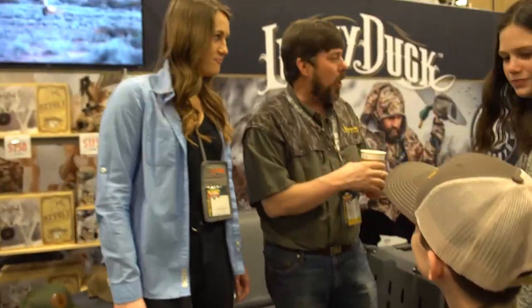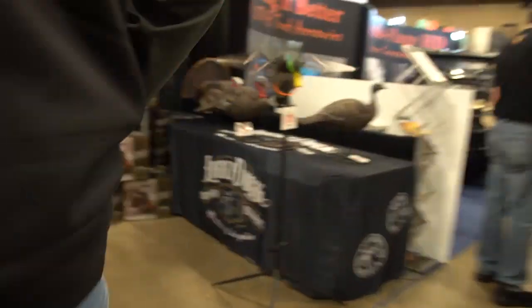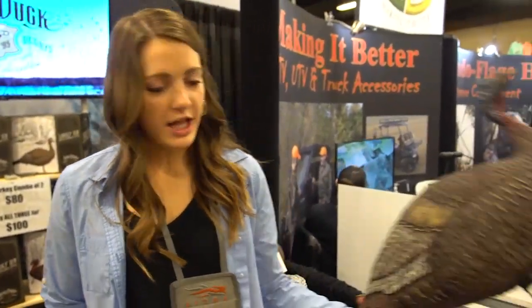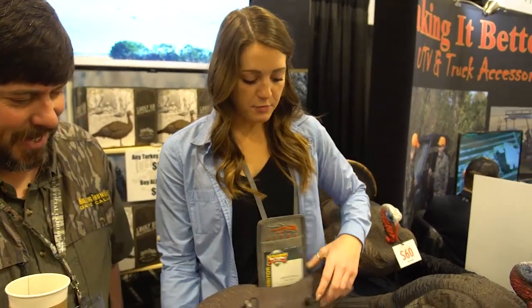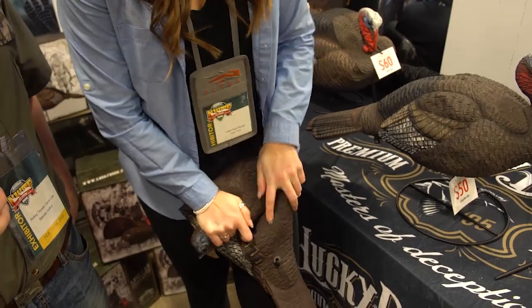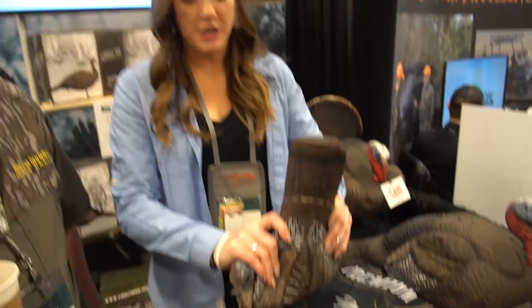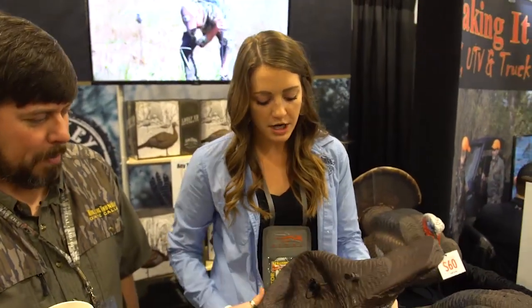You want to show us the turkey decoys and some of the spinners and stuff? We'll follow you. All right, so we've got our collapsible turkey decoy line. All of them are filled with air — super lightweight, less than a pound. They have a plug here so you can just collapse them down. Small as you need to. Roll it up, put it in your backpack or your bag and you're ready to go.